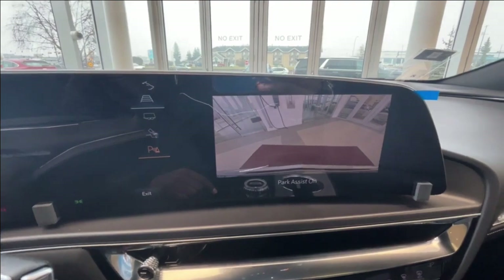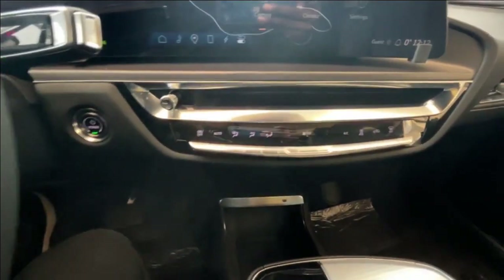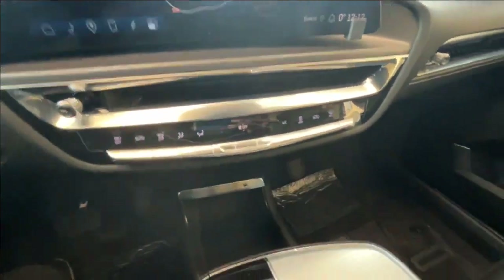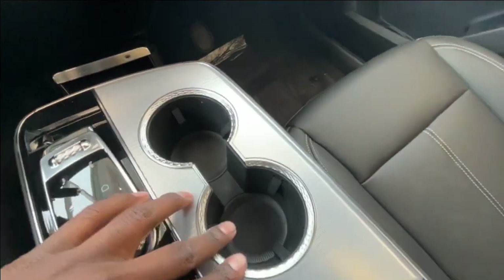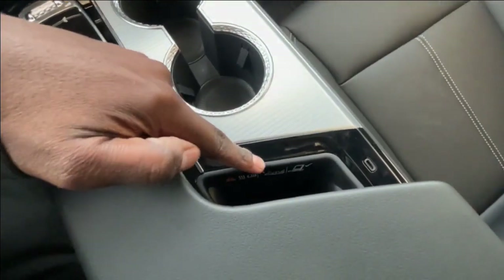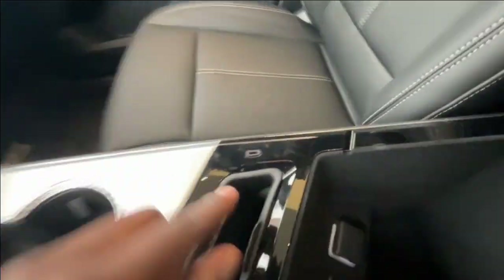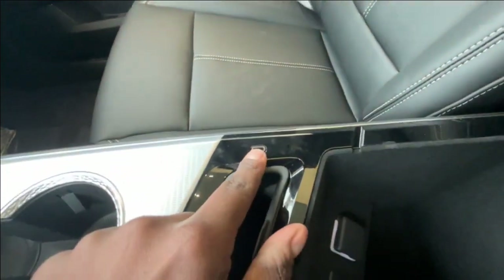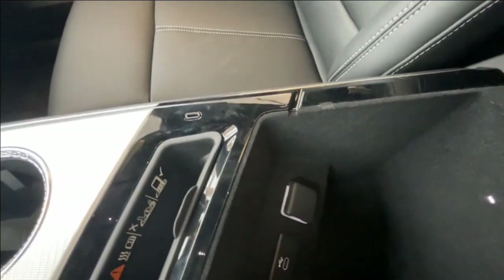And here is your rear view camera. Just below you'll find your climate control unit and here are the controls for your infotainment center, cup holders, wireless charging right here, as well as a USB-C plug over here and another one right here, and a 12 volt over there.